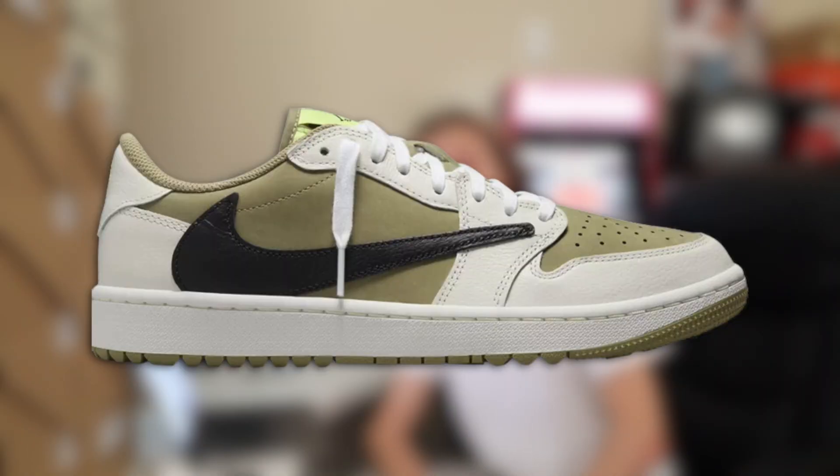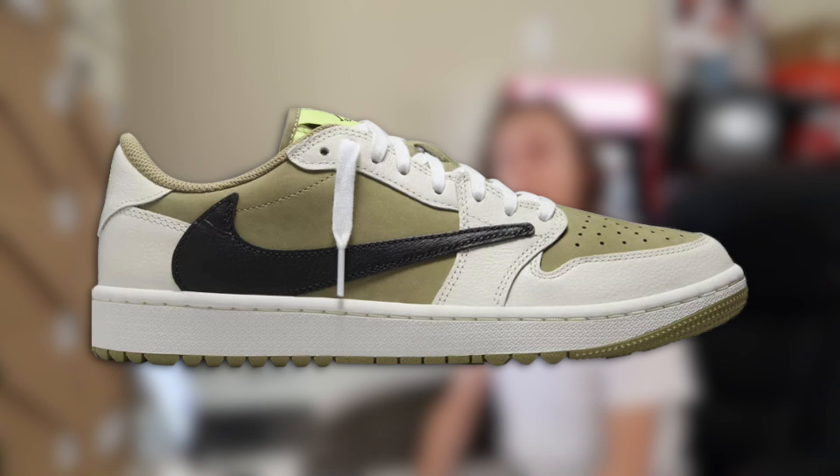Yo, what is going on everybody? It is Tristan. I'm gonna get the screen recorder started right now. And what we're gonna be getting into is discussing the Travis Scott Golf Jordan 1 Low, which I know a lot of people are interested in. It's a nice neutral olive colorway on these. Looks like it'd be nice in hand. We can only wait for drop day and see.